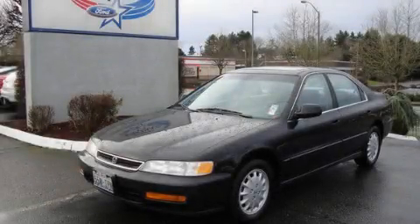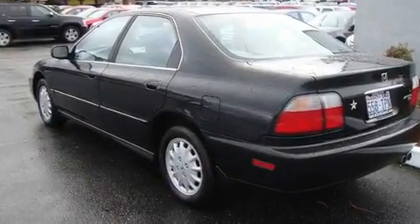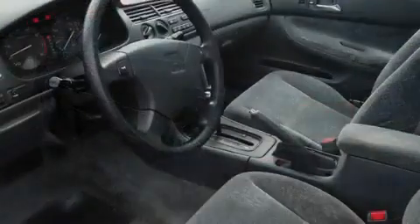This is a 1996 Honda Accord. It has a 2.2 liter 4-cylinder engine and a 4-speed automatic transmission.